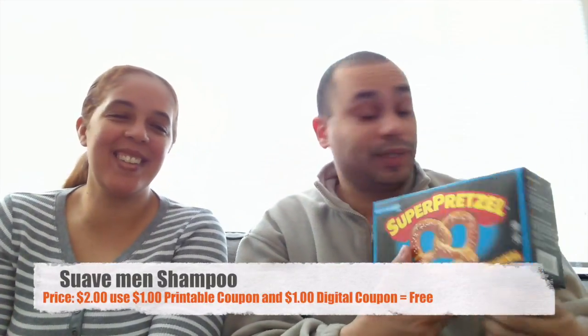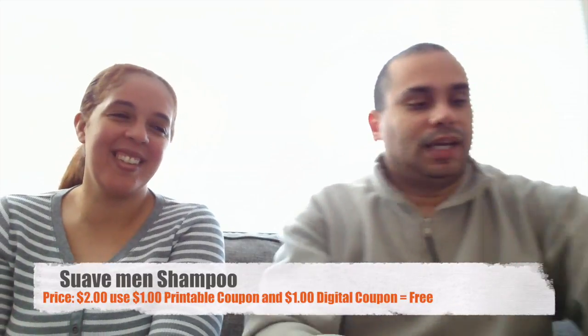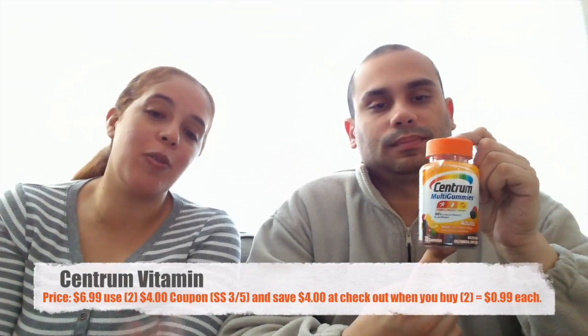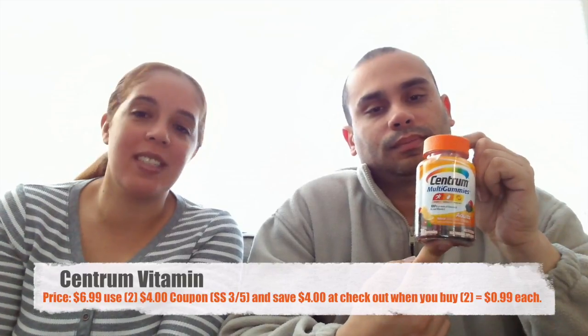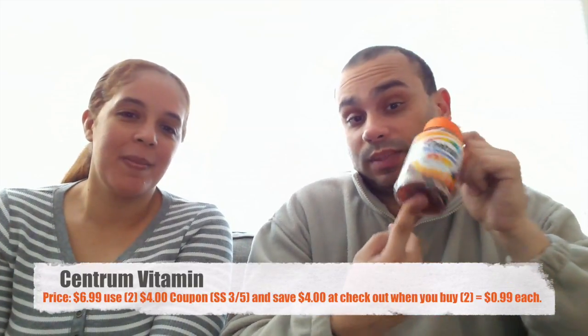The next item is Centrum multi gummy vitamins. Those are $6.99. When you buy two, you save four dollars at checkout, but there's also a four-dollar coupon that came out today in the Red Plum for each bottle, making them 99 cents each. These are pretty expensive so we get them as soon as they go on sale.